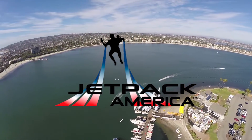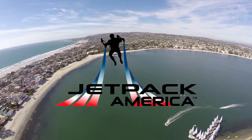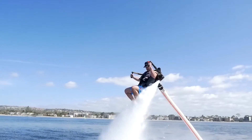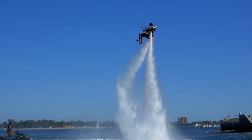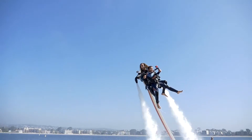Thank you for choosing Jetpack America for your upcoming jetpack or jetboard flight. We're here to help you choose the right flight experience and give you some information on our photo and video packages to make your flight absolutely unforgettable.